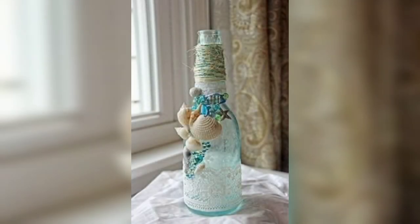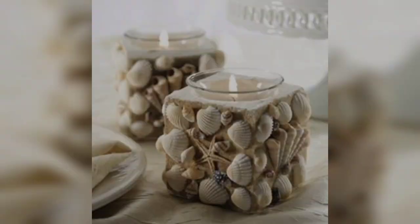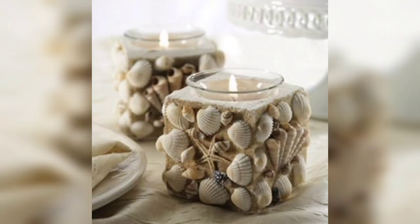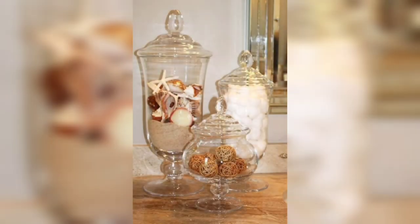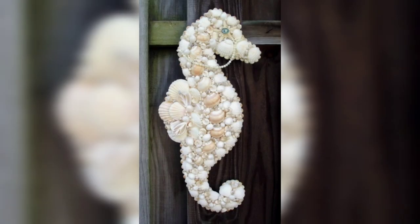Whether you live on the coast or just love the beauty of the beach, expressing your love for ocean views in your home can be tricky to do without falling prey to kitschy decor. Consider decorative coral pieces that are as versatile as they are unique.